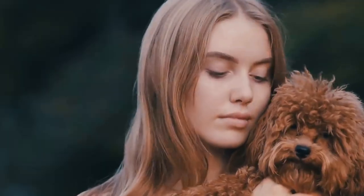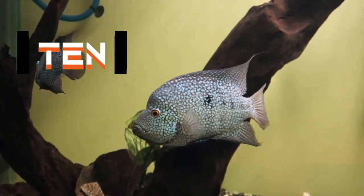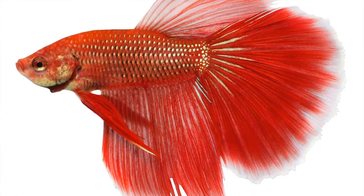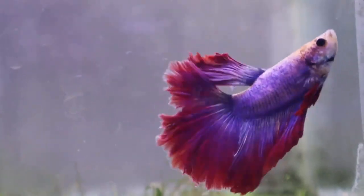Hey, Pets Lover! Welcome back to our channel where we bring you everything about pets. In today's video, we'll be counting down the 10 most beautiful freshwater fish that are perfect for your aquarium pets. So, if you're looking for some inspiration to spruce up your fish tank, stick around till the end of the video.